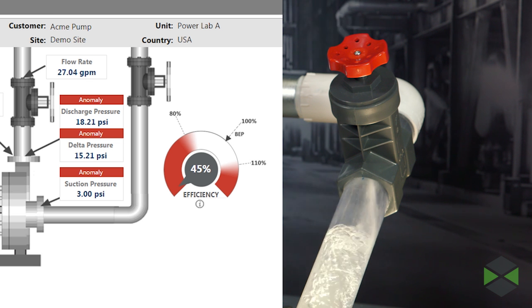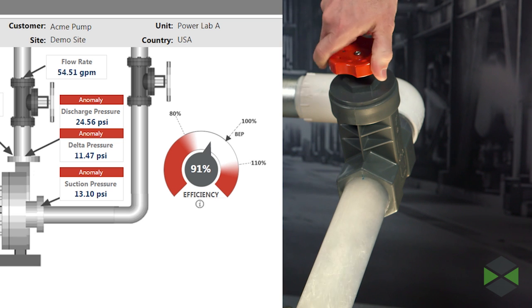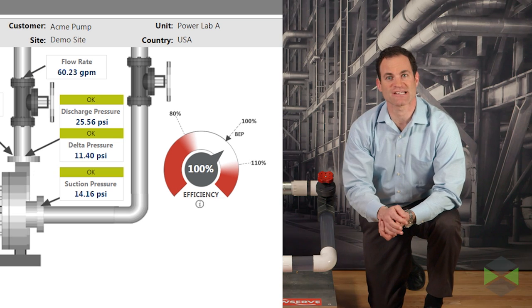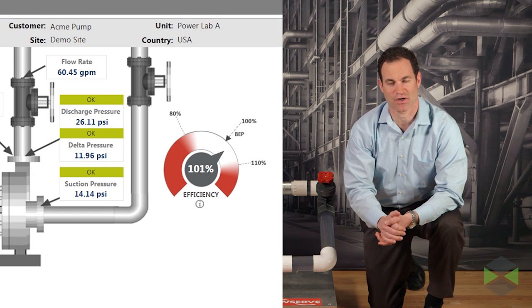When maintenance is delivered, the numbers return to normal. As you can see, the problem can be resolved before it becomes an expensive pump failure or serious downtime occurs.